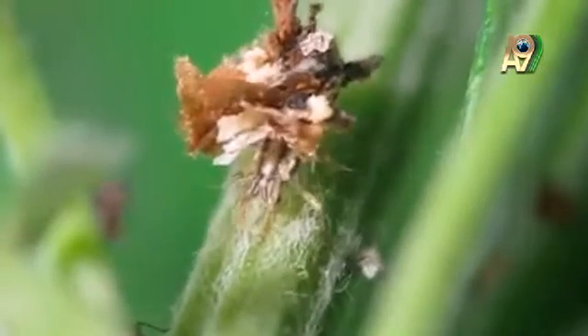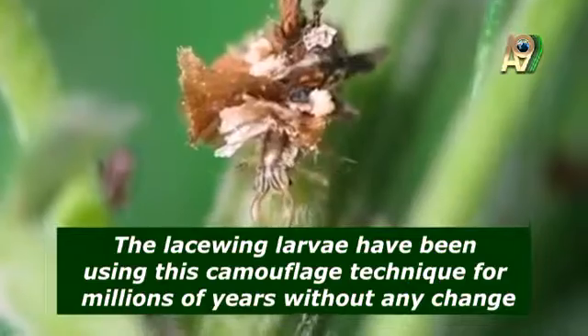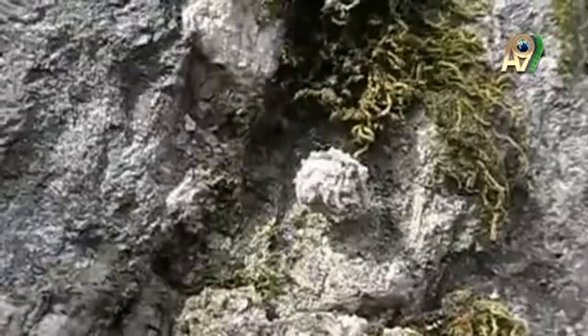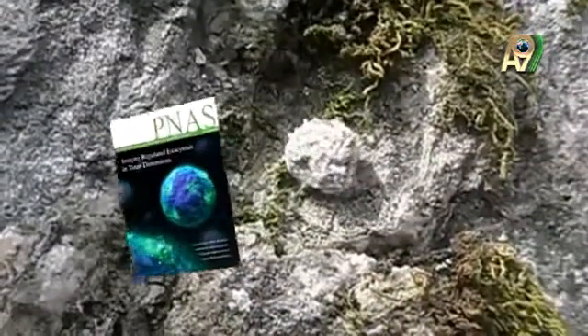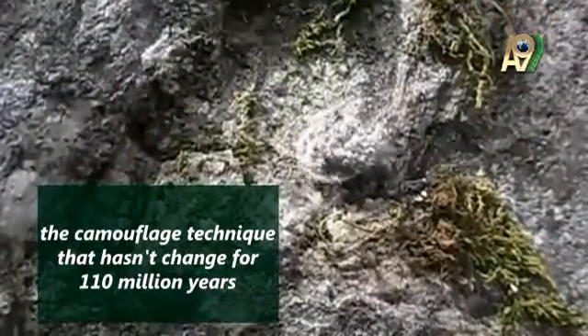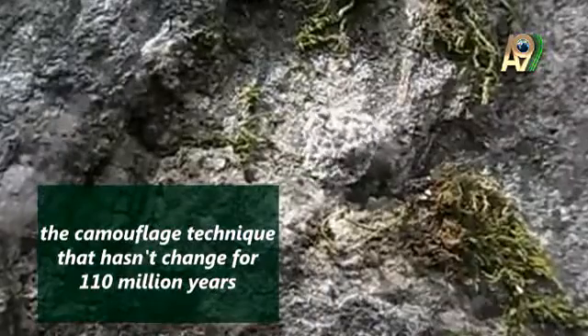As put by Engel, the lacewing larvae have been using this camouflage technique for millions of years without any change. This finding, reported on in the December 2012 issue of the American National Sciences Academy, showed that the lacewing larvae have been doing this since the early Cretaceous period era, 110 million years ago.